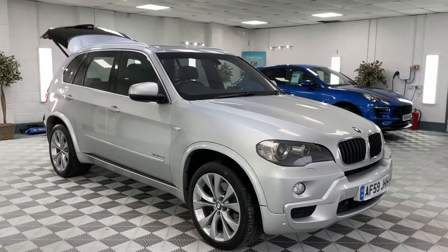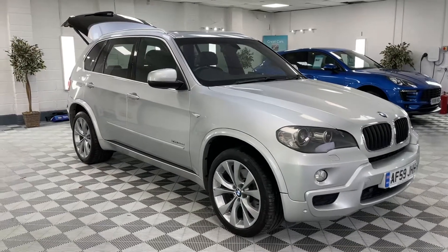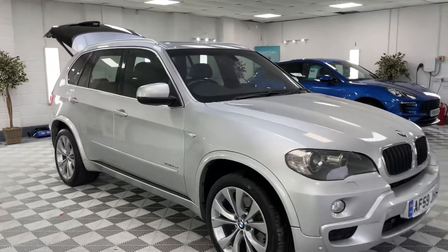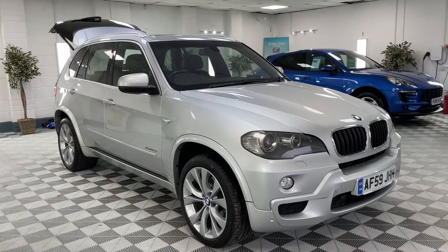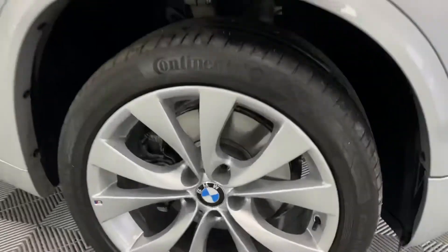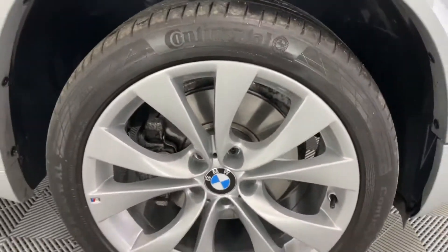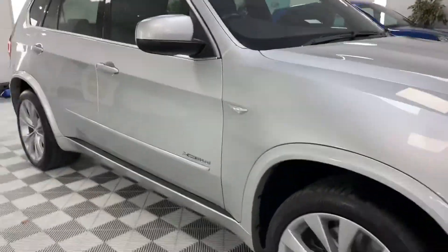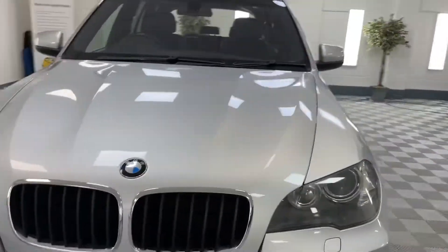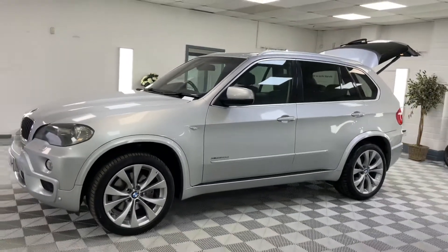We've just taken this in part exchange — it's a 2009 BMW X5 3-litre diesel, all-wheel drive. Normally we wouldn't retail a car of this age, but it's exceptionally nice, a real straight car. The wheels are all as new, and there's loads of service history. The brake discs are new as well, so the previous owner has obviously really looked after it. It's a great spec too — panoramic roof, seven seats. So although it's an earlier X5, it is a nice one.